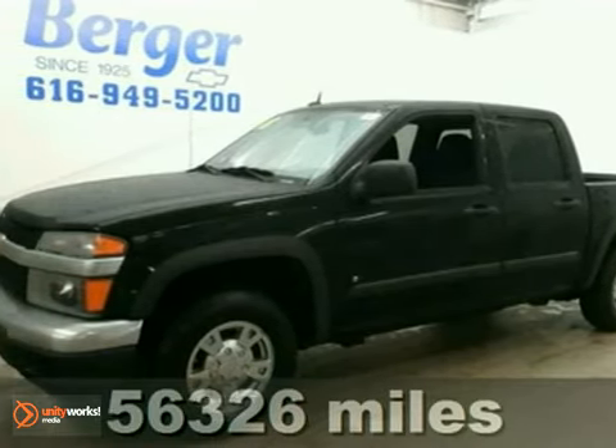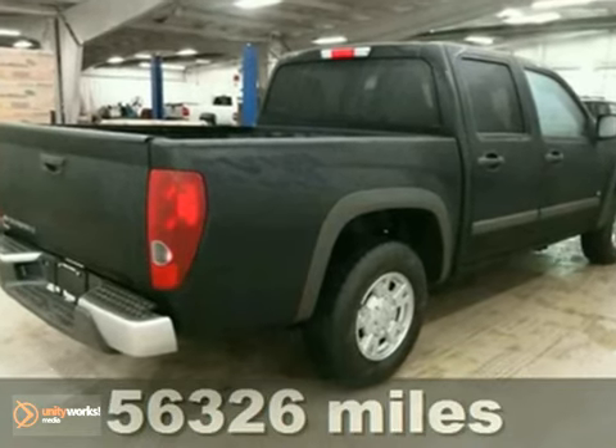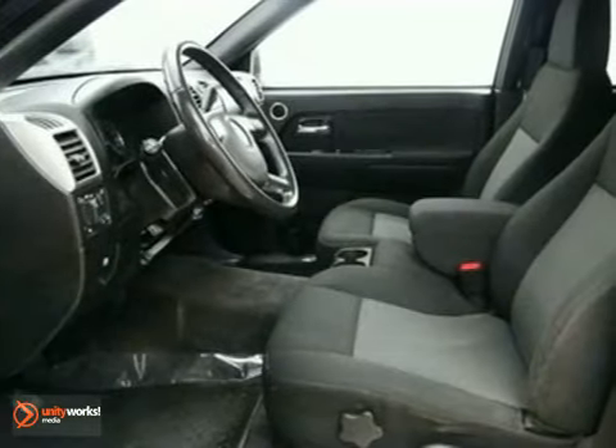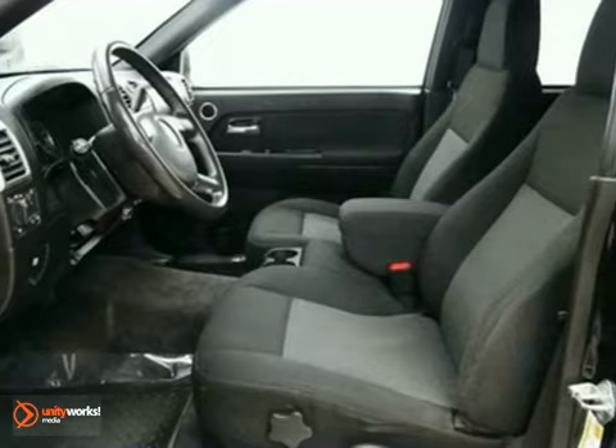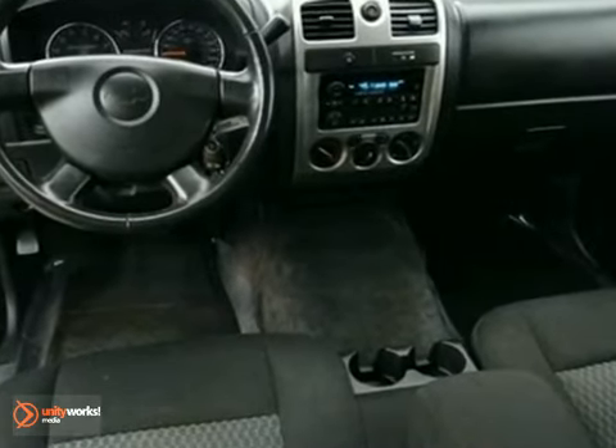Here's a 2008 Chevrolet Colorado LT. You'll save money at the pump with an estimated 24 miles per gallon highway. This truck was engineered for room and comfort. This vehicle has a bed liner, a CD player, and onboard hands-free communications.